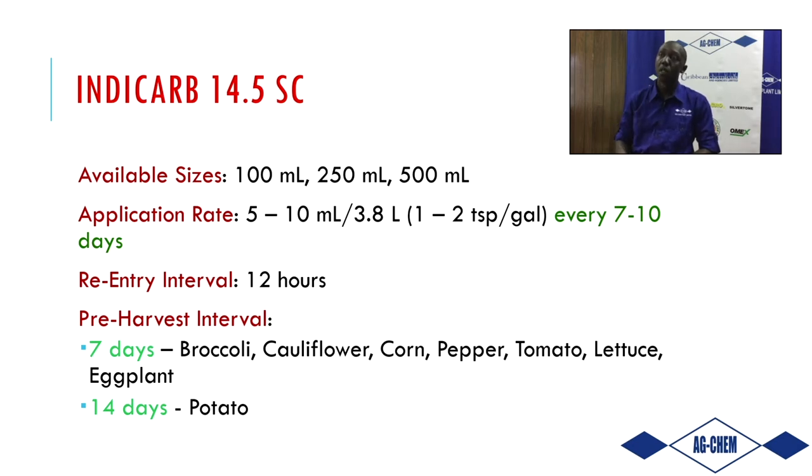I must say to farmers and viewers: observe these safety protocols. The safety side of the equation is there to protect you, your family, and your customers. The re-entry period is 12 hours — after you spray IndyCarb, 12 hours must lapse before you re-enter the field. This is because the chemistry is still on plant surfaces, and interacting with plants will put it on your skin, eyes, hands, and other entry points of the body, which can lead to health concerns.